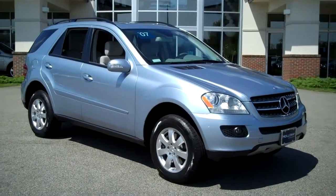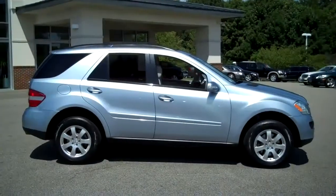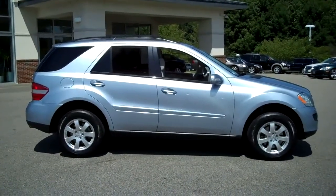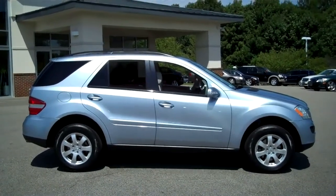2007 ML350 All Wheel Drive with 39,000 miles. The color combination is Alpine Rain with an ash interior, which is a light grey — a fantastic color combination.